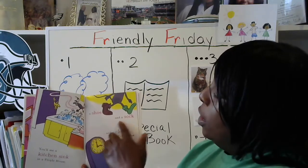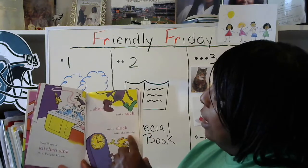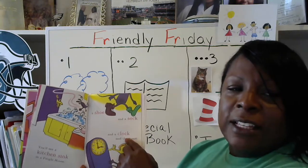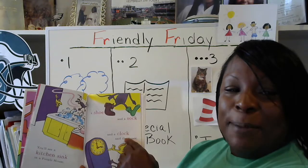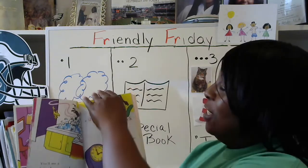A shoe. A sock. And a clock, said the mouse. Sock. Clock. Sock and clock sounds like... if you guessed rhyming words, you're correct. There's lots of rhyming words in this story.